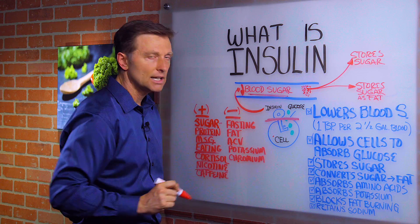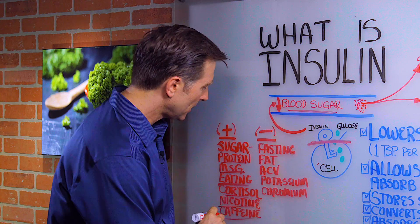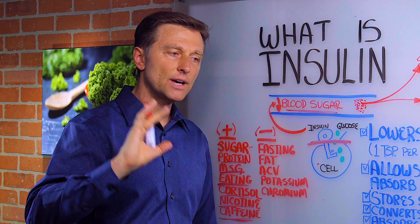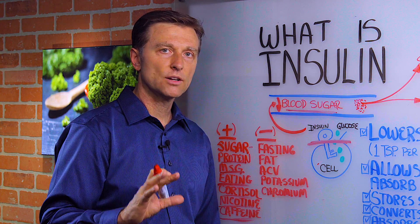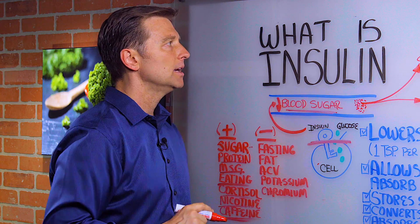Nicotine in excessive amounts will also increase insulin. Caffeine in large amounts — if you drink coffee all day long — will affect the adrenals and increase cortisol. But if you're just doing one cup in the morning, you're fine. Excessive amounts of caffeine will stimulate insulin.